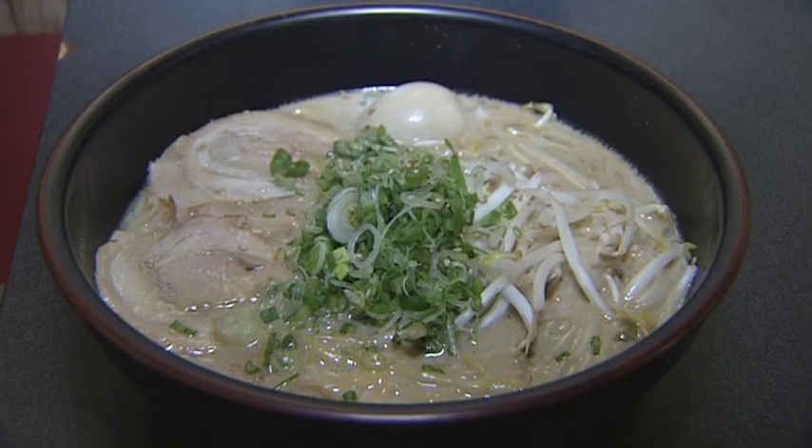What goes in it? Noodle and sliced roasted pork, green onion, bean sprouts, bamboo shoots, and egg. Lovely.